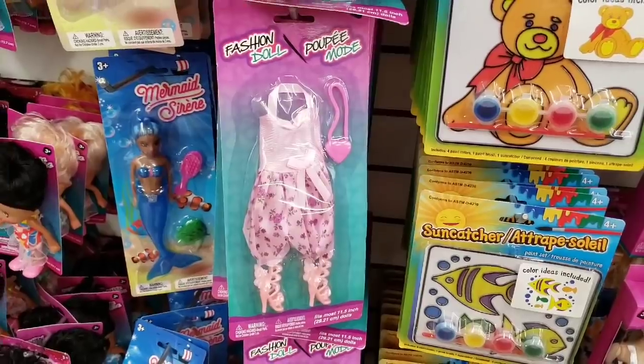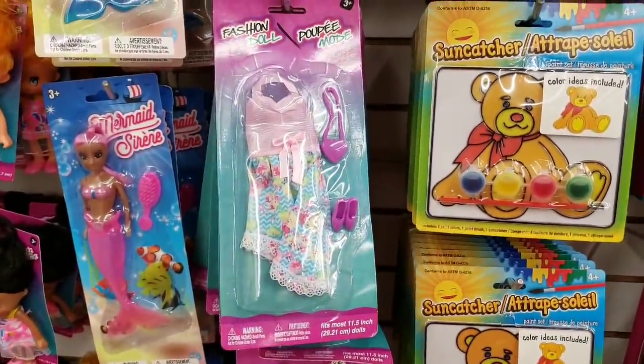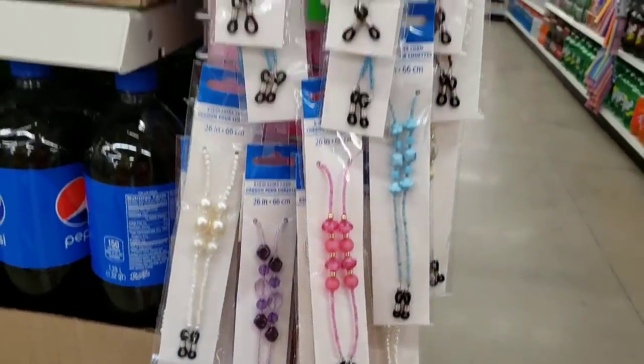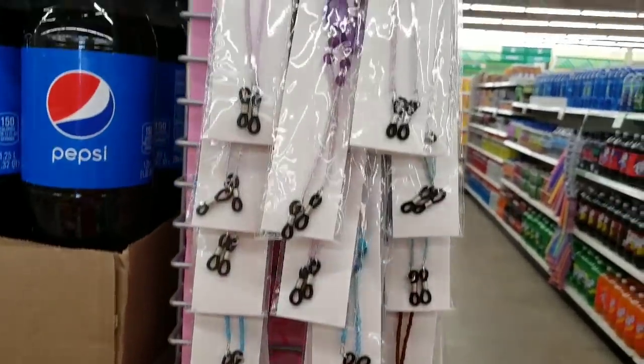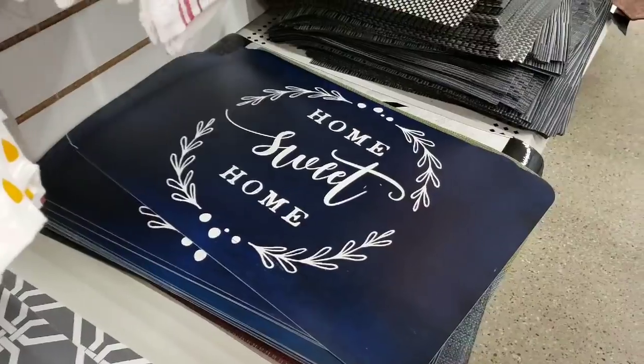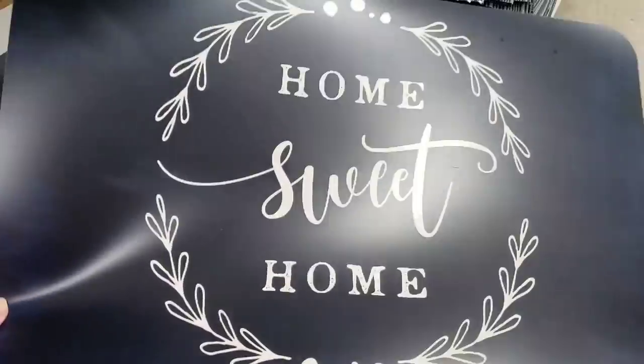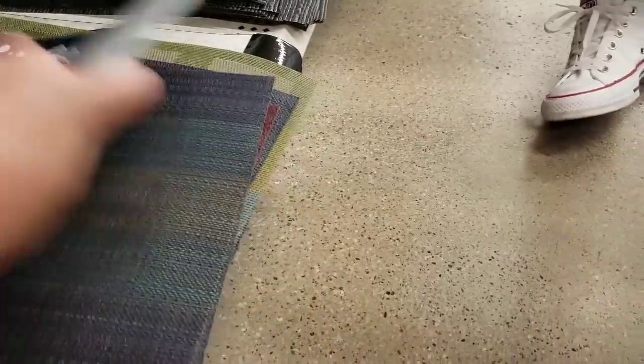Some new Barbie clothes — those are cute little outfits. These go on your glasses. They got a lot. Some placemats. I don't recall seeing this one before — here we are. I don't recall seeing this one — hotels.